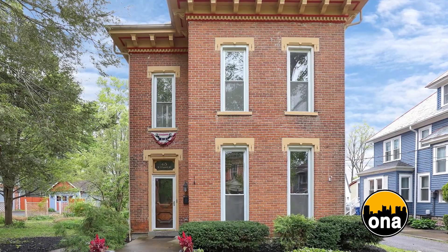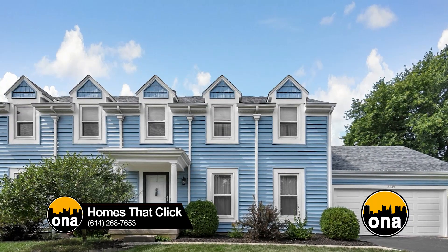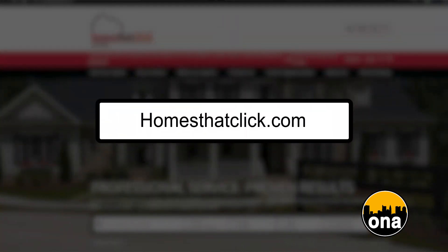On the buyer side, they keep thinking rates are going to come down so they can buy more home, but the rates keep going up. There's nothing indicating that home prices are ever going to come back down. The mortgage rates have kind of stabilized right now, and it's a great time. More and more buyers are jumping in the market. You can call us at 614-268-SOLD, or message us through our website, homesthatclick.com.